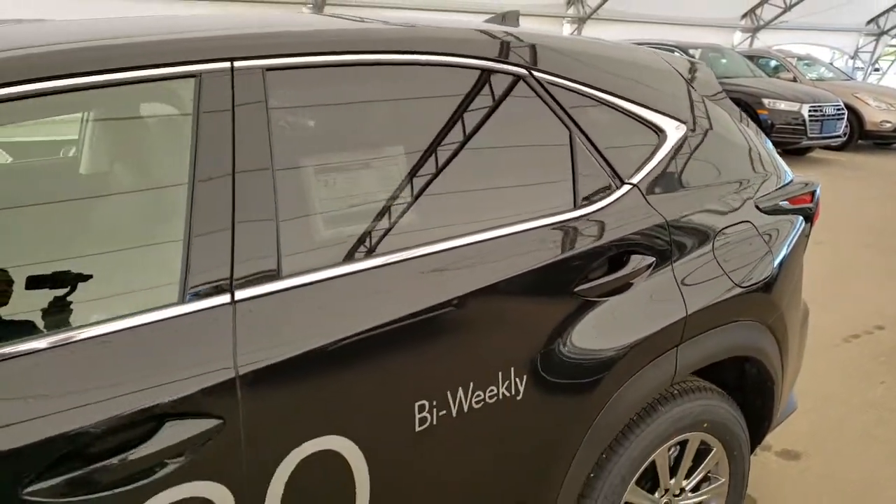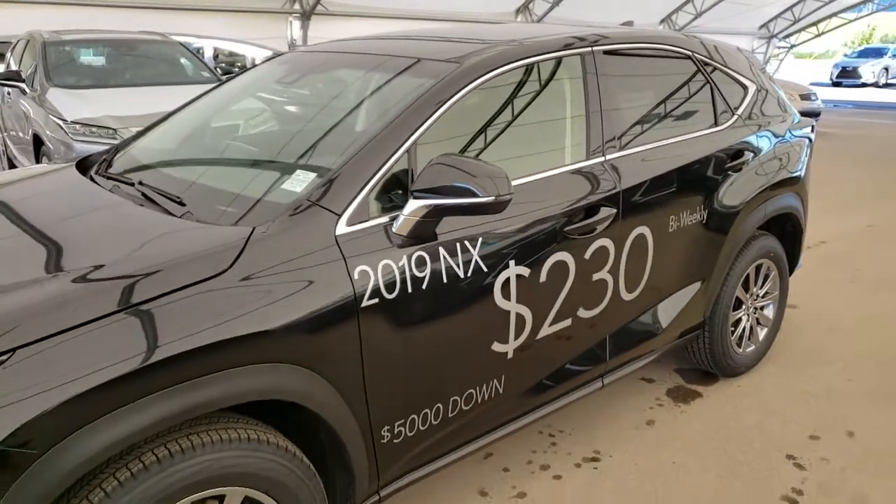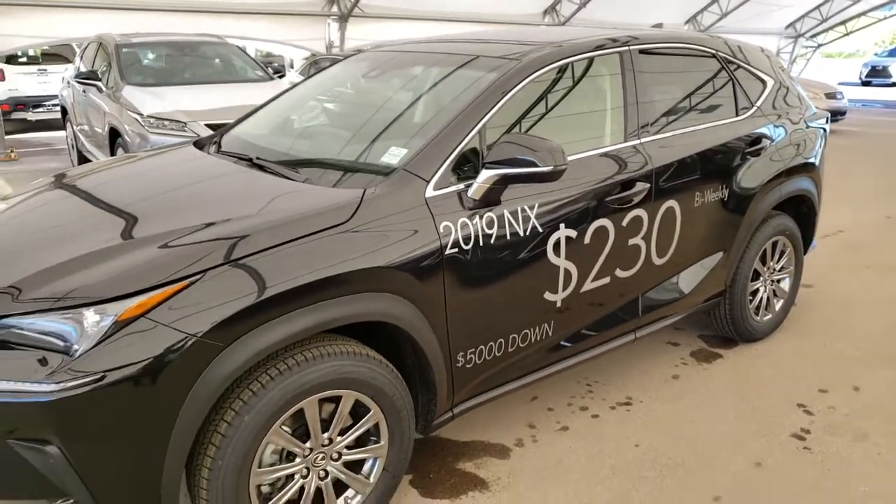To find out more about this vehicle, please visit us at LexusAtRolo.com or call us to schedule a test drive at 403-296-9600.